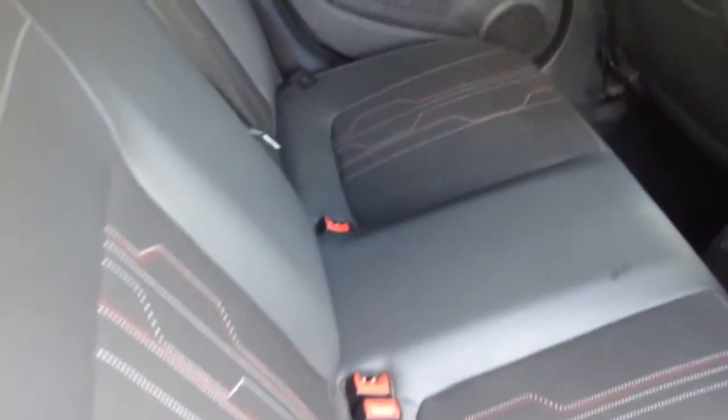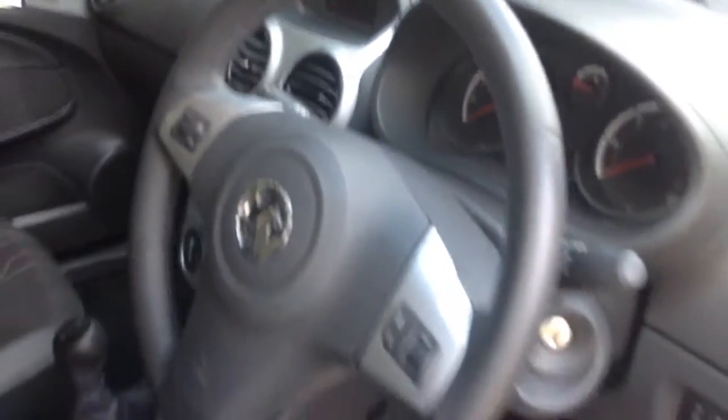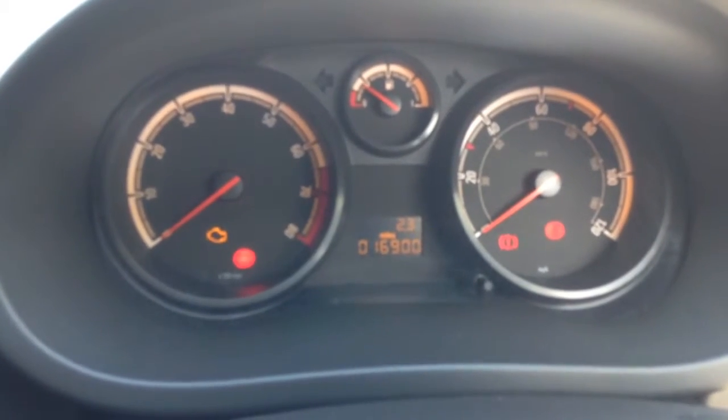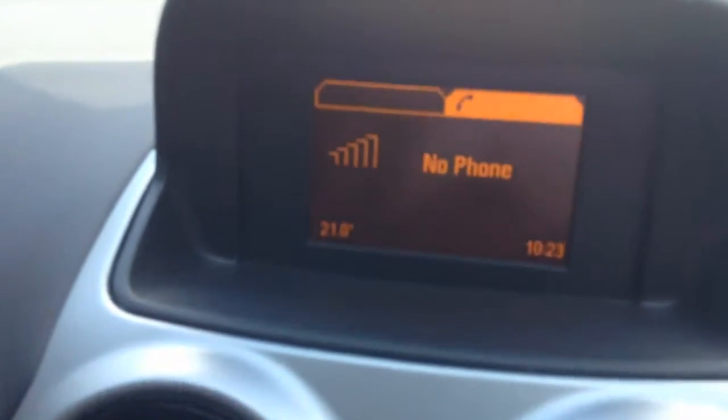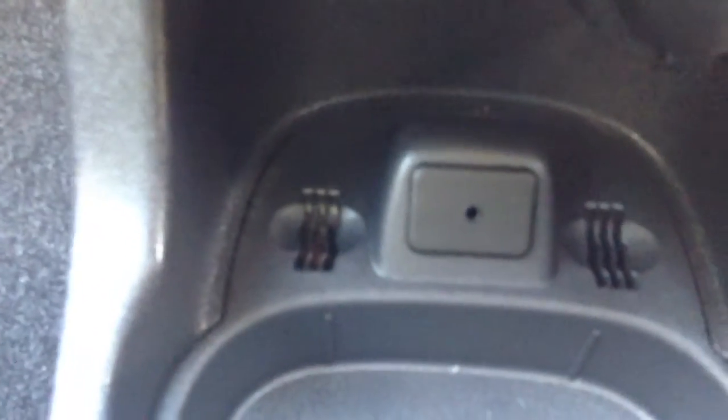This is the interior. It has part leather seats. This Corsa has done 16,900 miles. It has Bluetooth phone, radio CD, air conditioning, and an auxiliary socket.